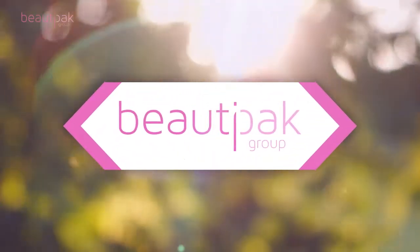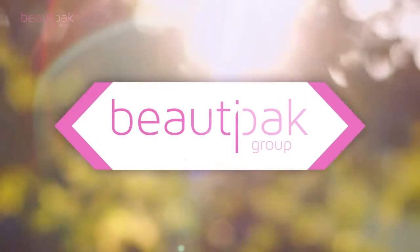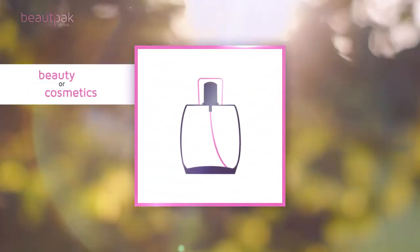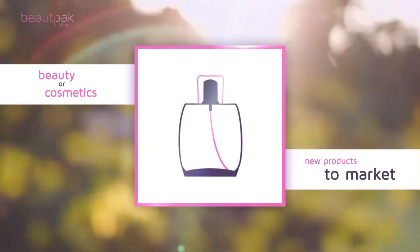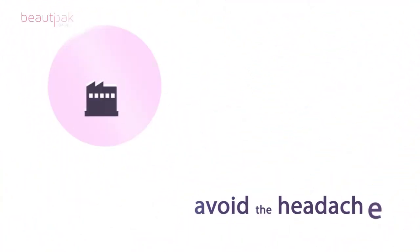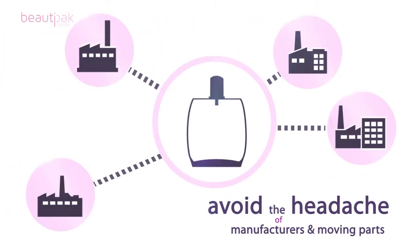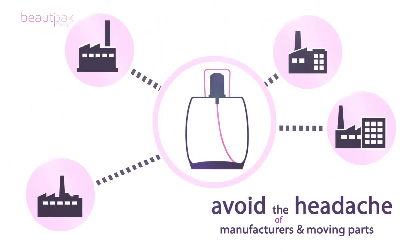BeautyPak. Product development and manufacturing just got easier. You're a premium beauty or cosmetics brand looking to bring new products to market, yet you want to avoid the headache of coordinating a complex mix of manufacturers and moving parts to bring together your finished product.